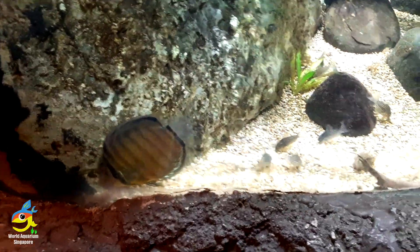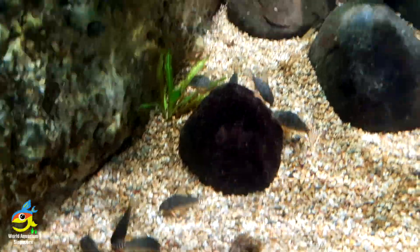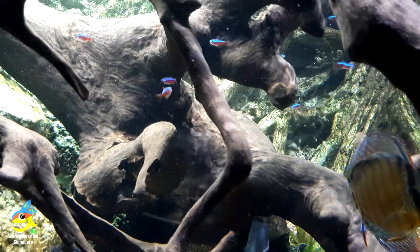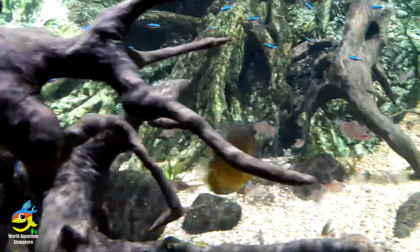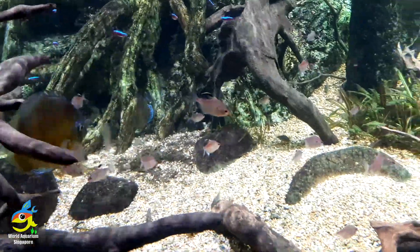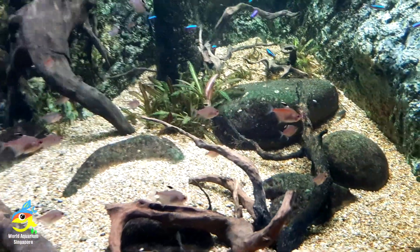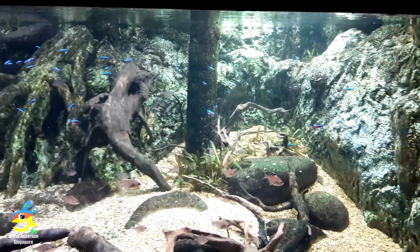Look at the corydoras — some of my favorite fish. I've kept corydoras in my tank for five to six years. These are cardinal tetras. There are two types of nice tetras: the neon tetra with a shorter red stripe, and the cardinal tetra with a full red stripe. So nice!